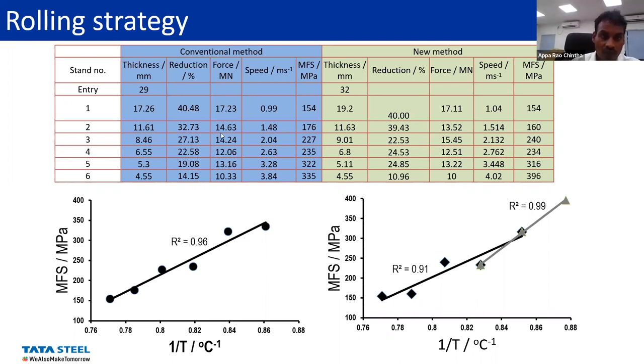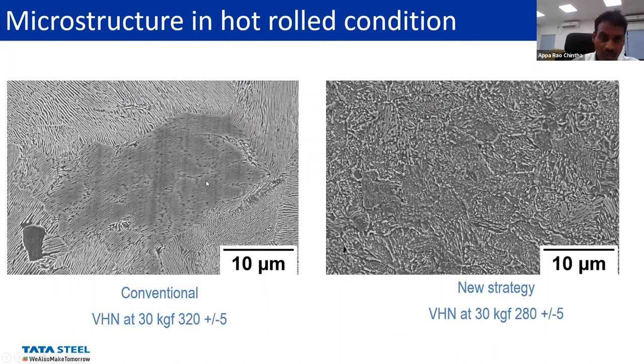This is the microstructure for the failed sample we have already seen. After modifying the rolling schedule, the microstructure is dramatically changed — it's not normal lamellar pearlite but more like a discontinuous or non-lamellar pearlite, more like a spheroidized pearlite. Most importantly, the hardness is reduced by about 32-40 HV, which plays a key role in addressing various issues at the customer end.